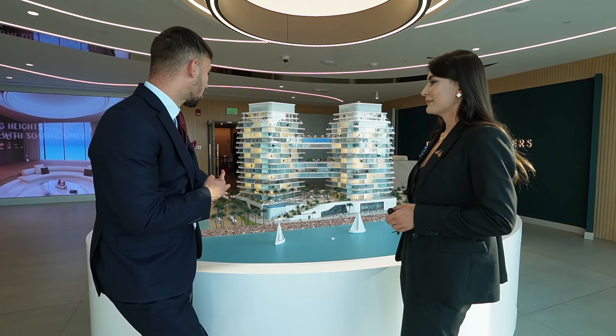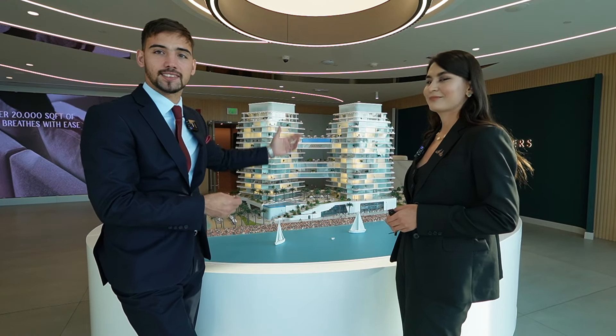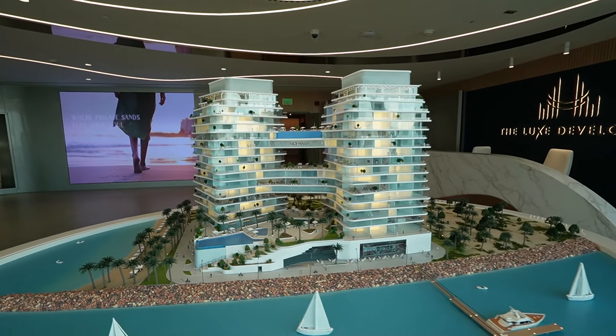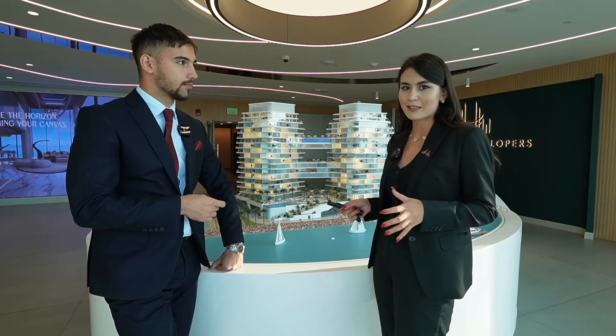This is Tower A and this is Tower B. In this project we have 1, 2, 3, and 4 bedrooms. We have penthouses and sky villas. Of our clients who have already bought in the project, 34% of them are listed in Forbes. So from here you can imagine that it's not just a building — it's kind of high society, a luxurious community.